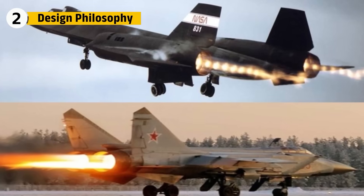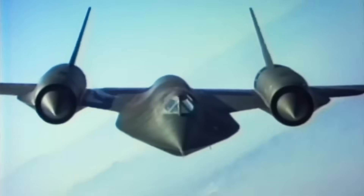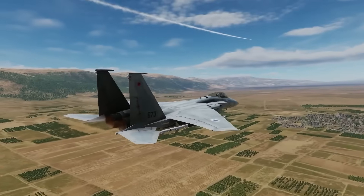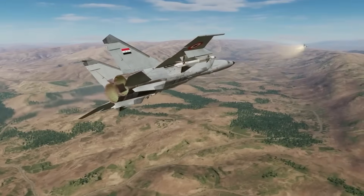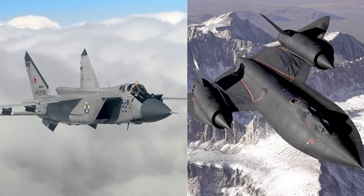The SR-71 and MiG-25 approached high-speed flight from opposite philosophies. The SR-71 treated speed as a system — everything, like its titanium skin and engine spikes, were built for sustained Mach 3 cruise at 80,000 feet, turning frictional heat into usable energy. The MiG-25, by contrast, was designed for rapid interception. It did not need to cruise at Mach 3 for long; it needed to reach that speed fast, then attack and retreat. The Foxbat sacrificed efficiency for brute thrust. So while both could touch Mach 3, the Blackbird lived there. The Foxbat only visited.